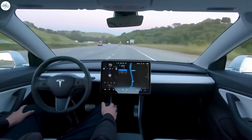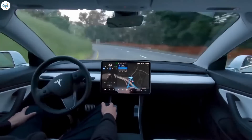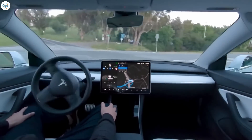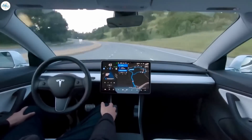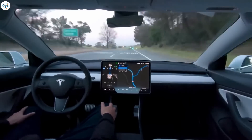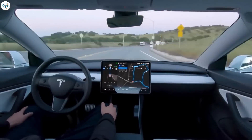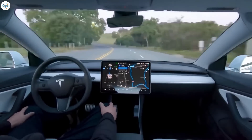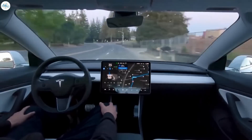We recommend against ordering full self-driving at time of order, unless you're really worried about prices continuing to increase — which they very well could — and you don't anticipate taking delivery before those increases. So keep that in mind. We recommend shelling out $200 at time of delivery, try it out, and decide if $12,000 could be spent better elsewhere.